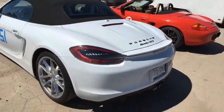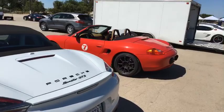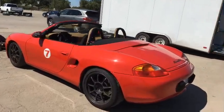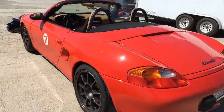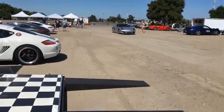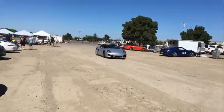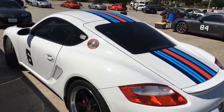I know you guys like Subarus and BMWs, but come on, we've got to give these Porsches some love. I really love Porsches — I want one, not gonna lie. There's an older Boxster right here, another Cayman over there. There's a nice trailer with a Martini livery on it, looking really nice.